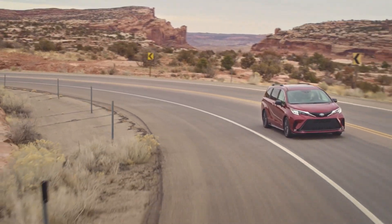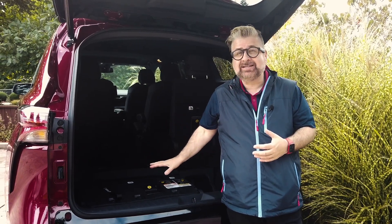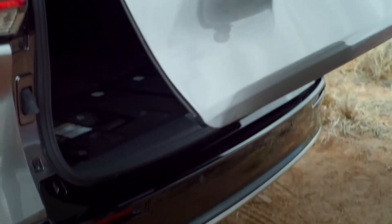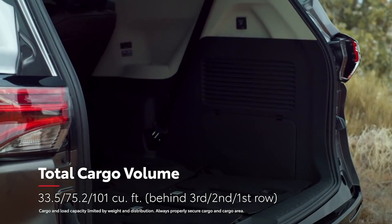One of my favorite features is the stowable middle seat, allowing up to eight passengers. As for cargo space, the third row seats actually stow in a space at the very back of the vehicle. If you have them up, there's just over 33 cubic feet of storage space. Put that third row down and it jumps up to 75 cubic feet of storage space.